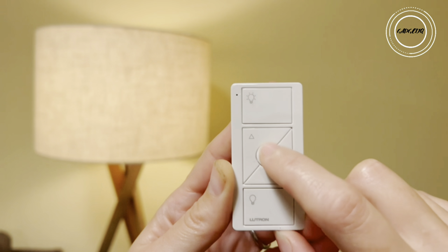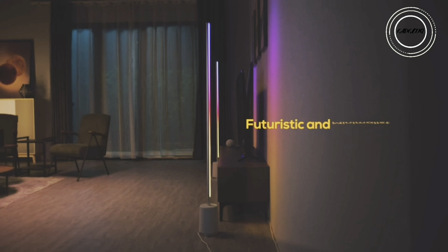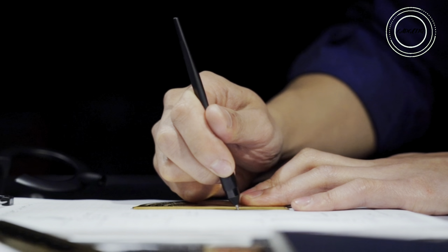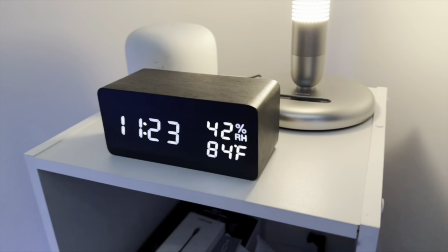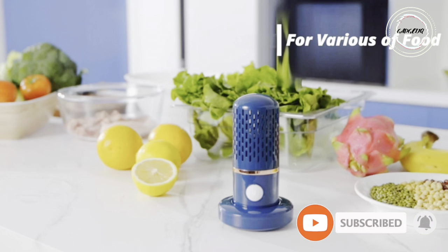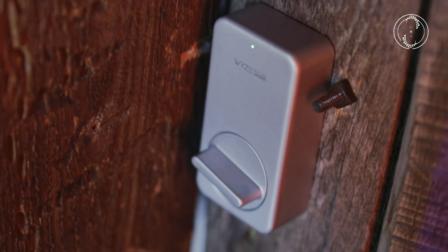Hey Gadget Enthusiasts! Welcome back to Gadget Tape, your go-to channel for the coolest and most innovative home gadgets on Amazon. From automatic soap dispensers to futuristic luxury pens, we have scoured Amazon to bring you the best in home tech. But remember, watch till the last product if you are a gadgets lover. So hit that subscribe button, ring the notification bell, and let's dive into the future of home gadgets together. Ready? Let's roll!